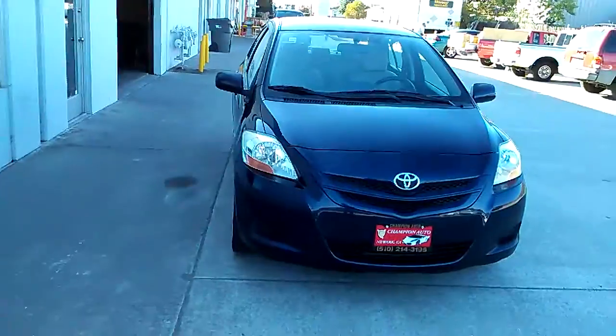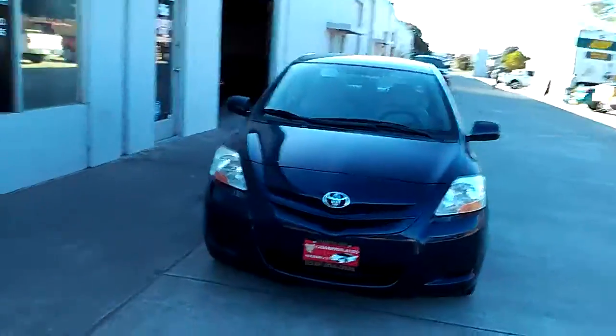The car has been through our smog and safety check. It's where we check the tire tread, the brakes, and all the safety equipment on the car.